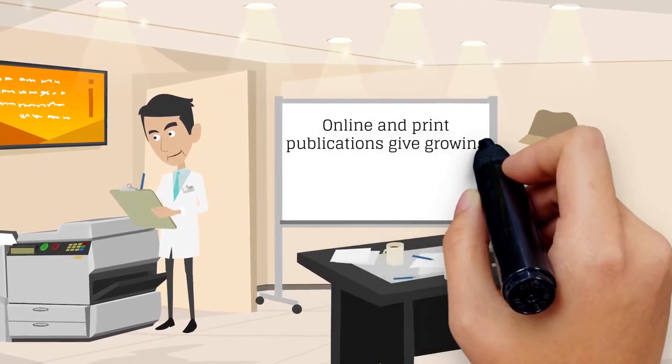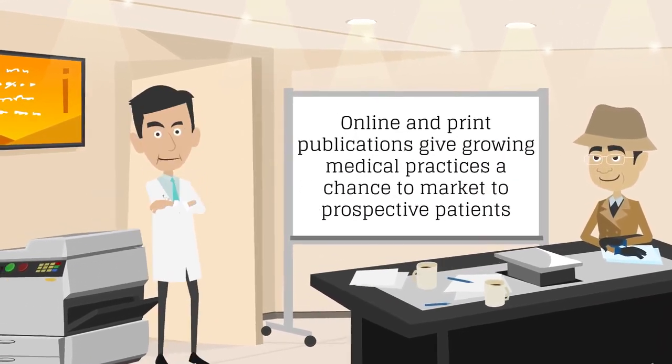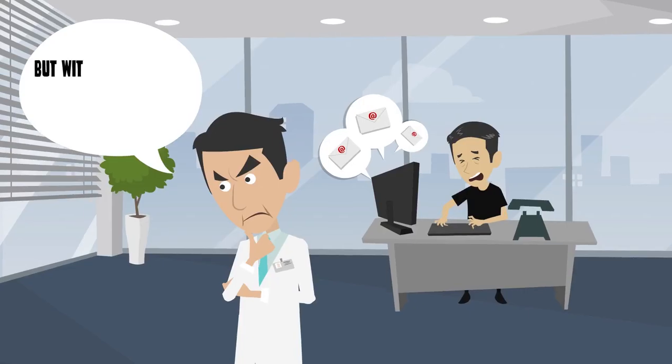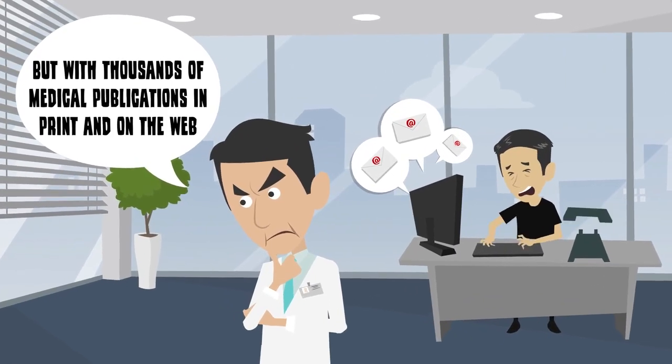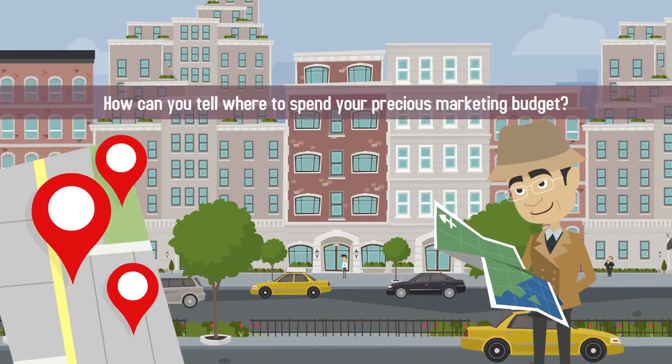Online and print publications give growing medical practices a chance to market to prospective patients while increasing their authority as medical experts. But with thousands of medical publications in print and on the web, how can you tell where to spend your precious marketing budget?